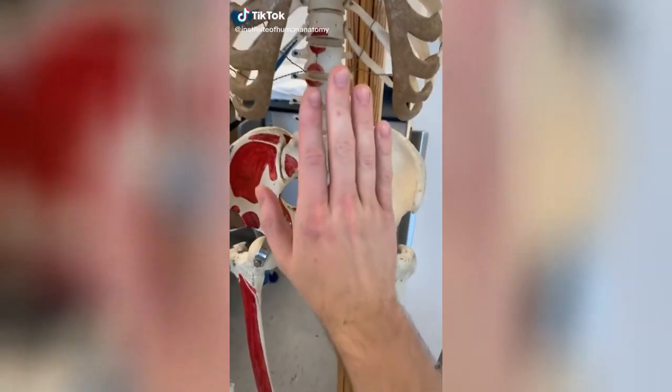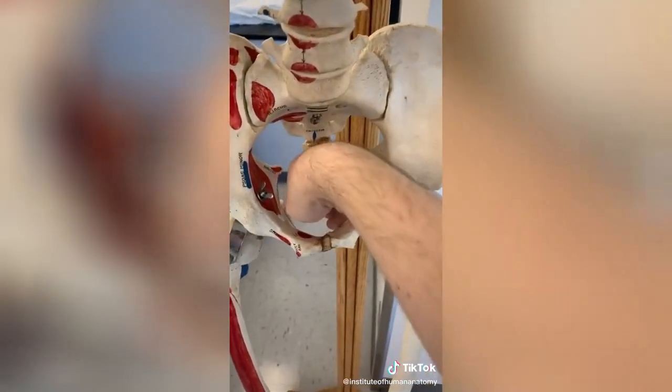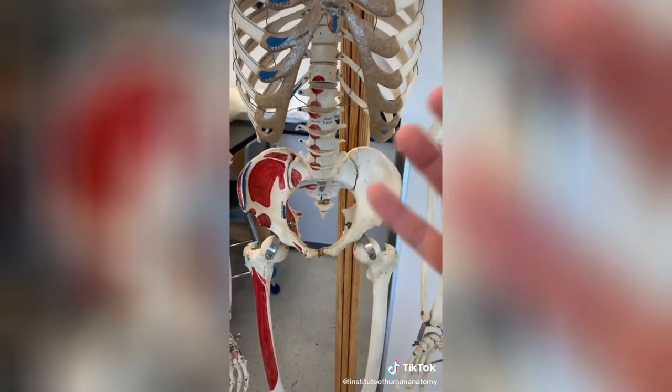This right here is part of the birth canal. Picture how amazing this is — a full-term fetus spinning and inverting, then going through this area to be born. It is absolutely incredible.